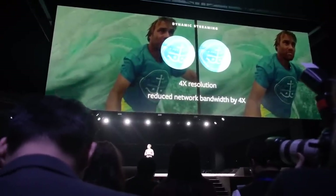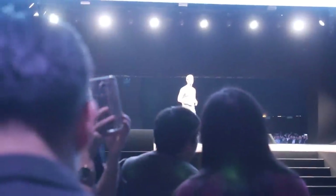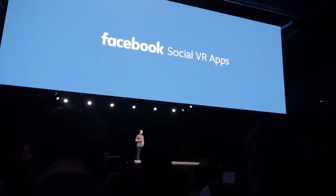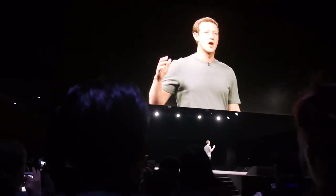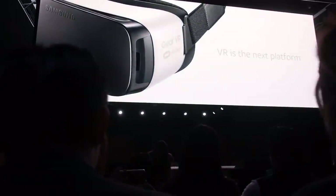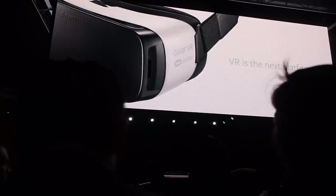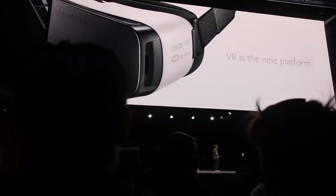I'm excited to announce that we'll bring all of this technology to Gear VR in the next few weeks. Facebook and Oculus are committed to this for the long term. We've recently created new teams at Facebook to build the next generation of social apps in VR, and there are hundreds of incredible content titles coming to the Oculus Store this year, including Minecraft. We've put hundreds of our best engineers on this to make much faster progress. We're proud to be working together on this — thank you, and now here's DJ Ko again.